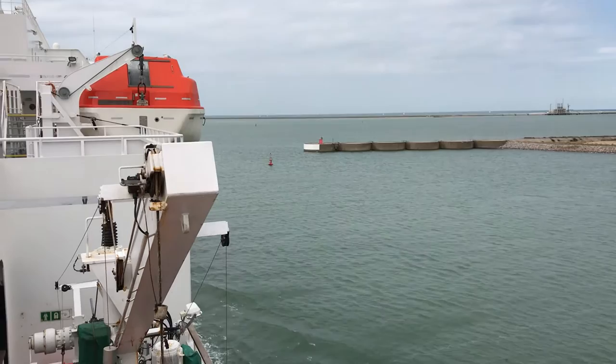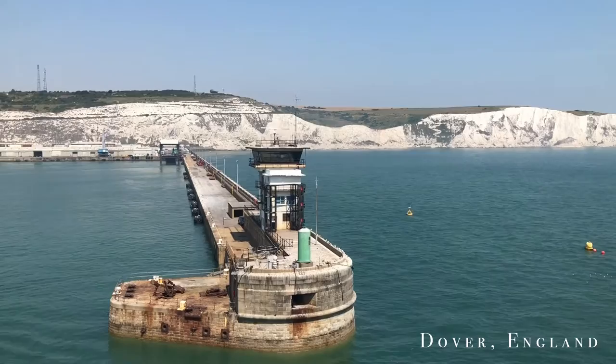Our journey began in Dover, where we set off on a ferry. The white chalk cliffs of Dover are incredibly beautiful, especially when observed from the sea.